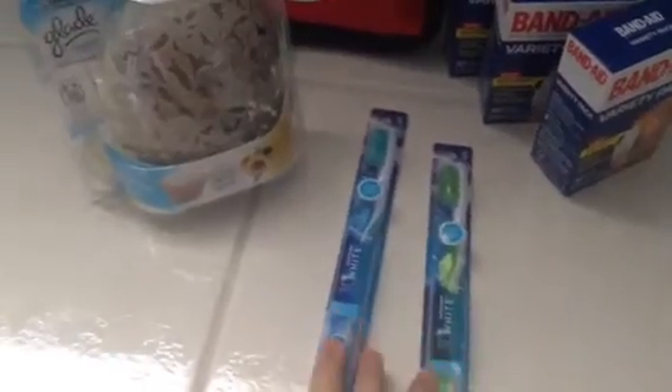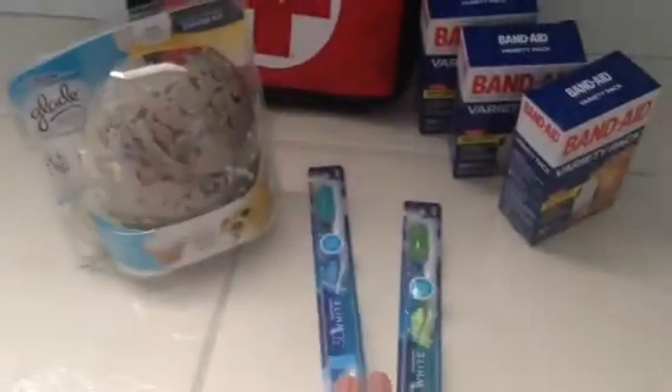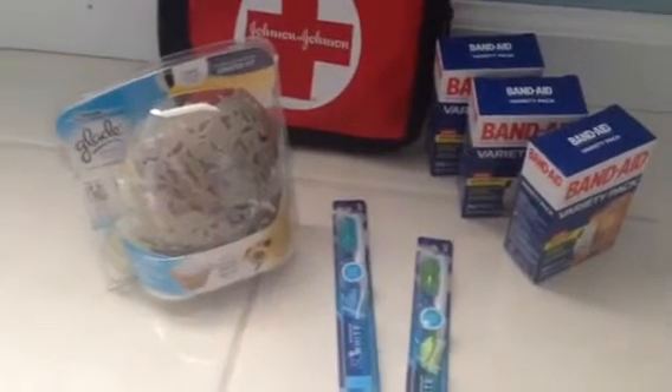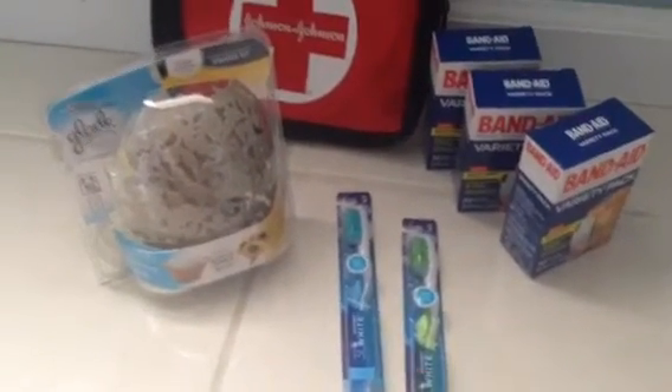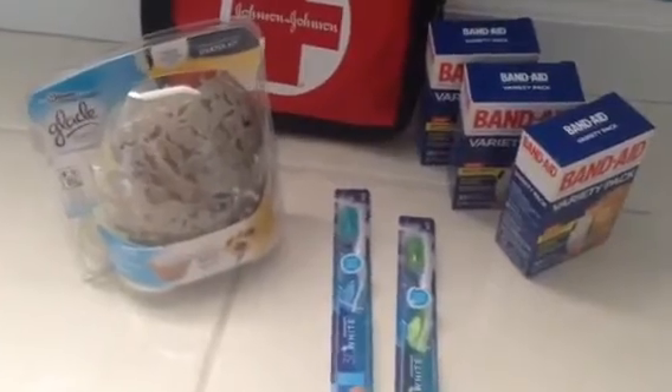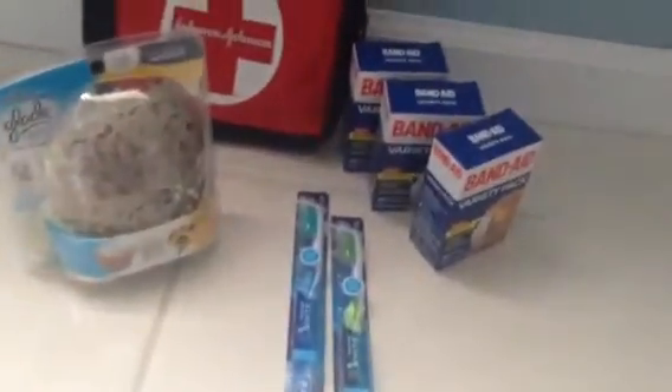The first thing is these 3D White toothbrushes. They are on sale for $3.49, they have dollar-off coupons, and you get $2.50 back, so those are completely free. I thought that was a great deal — these are really nice toothbrushes.